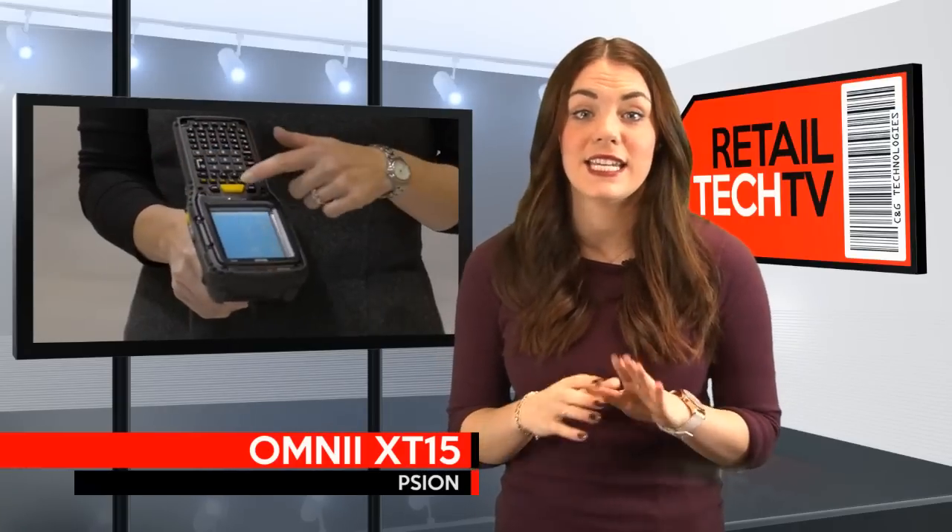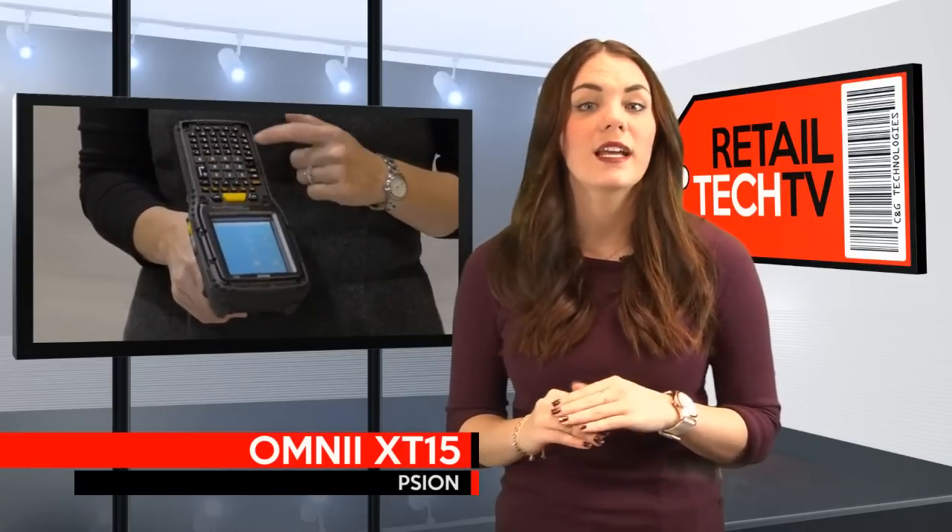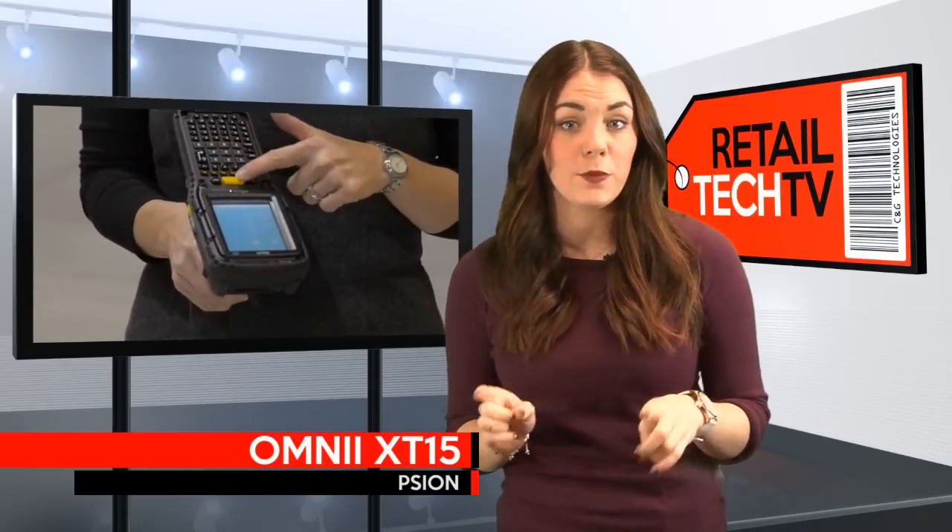If your warehouse is a very loud walk in the park, the XT15 has a 95 decibel tone that cuts through the noise each time you press the keypad, and if that's not enough, it also has vibration feedback each time you scan a code.